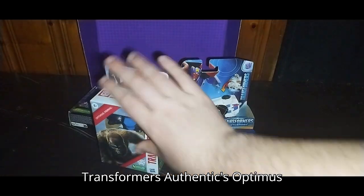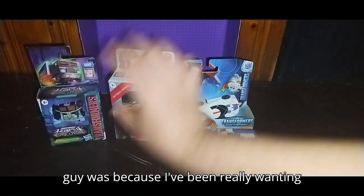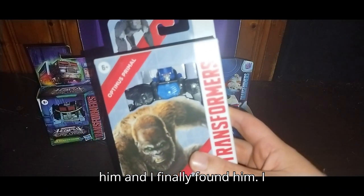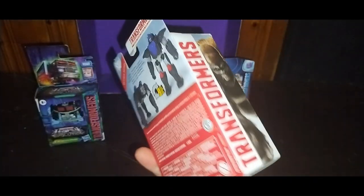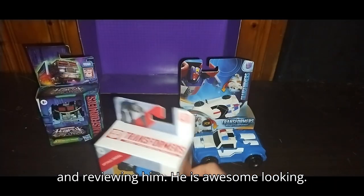It's Transformers Authentics Optimus Primal. The only reason I got this guy was because I've been really wanting him and I finally found him. I picked him up. He's going to look amazing on my shelf. He looks cool. I look forward to transforming this guy and reviewing him. He is awesome looking.